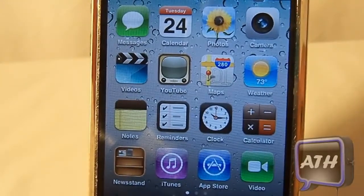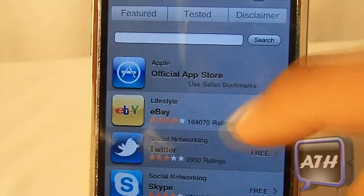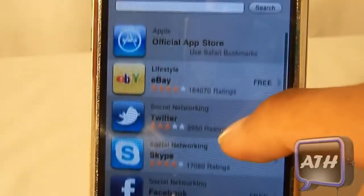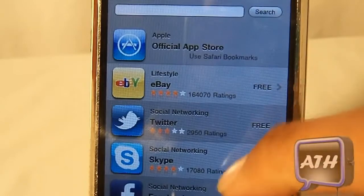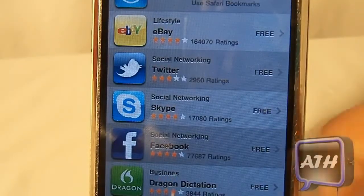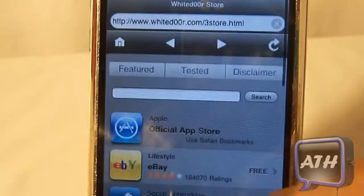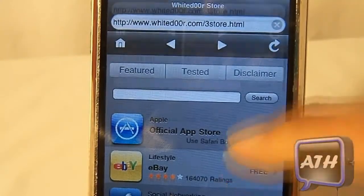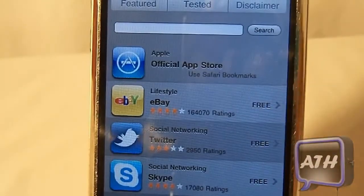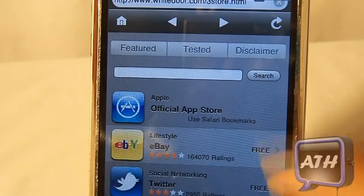One of the main features in White Door 5.1 is when you go to the App Store, instead of loading the regular App Store it takes you to whitedoor.com/3store. This is nice if you only have an iOS 3 device because all of these apps are iOS 3 compatible. On the regular App Store, apps like Twitter and Facebook have been upgraded to 4.0 and won't download. White Door has put this 3 Store into their own firmware. If you still want to access the official App Store you can go to Safari bookmarks.